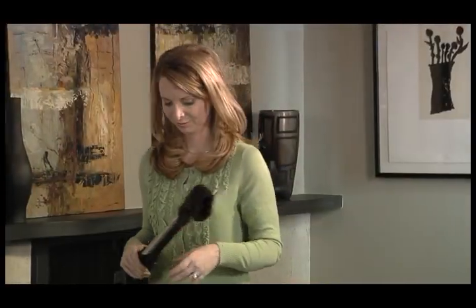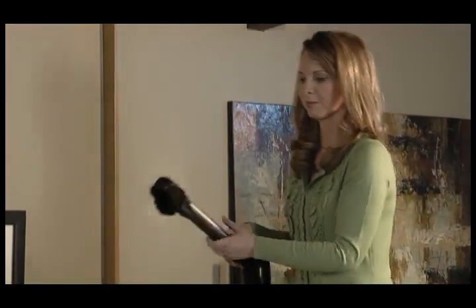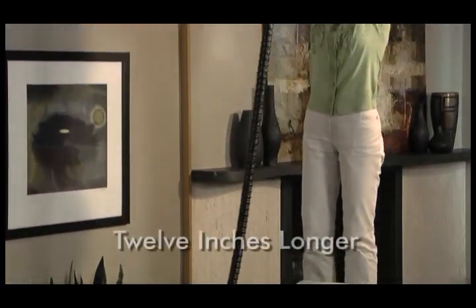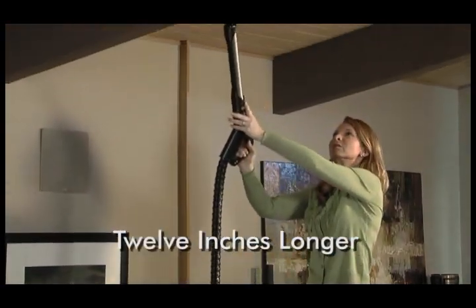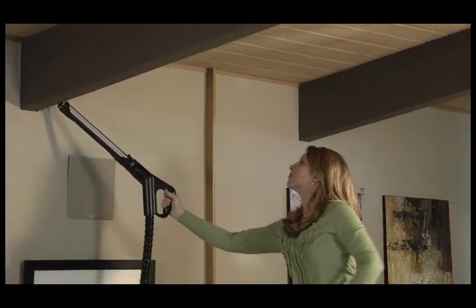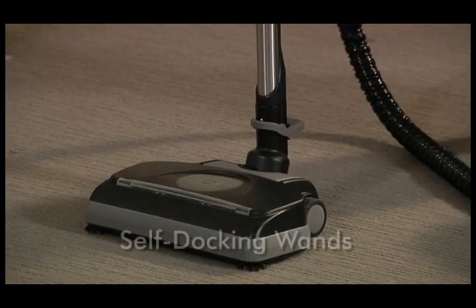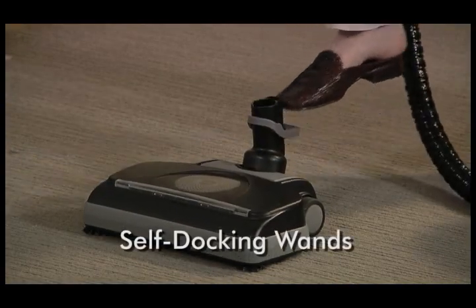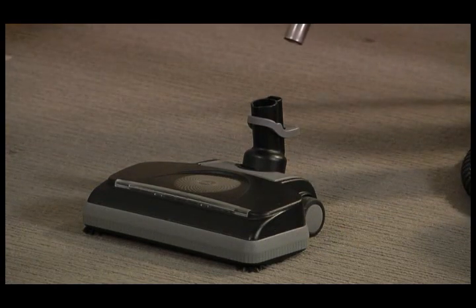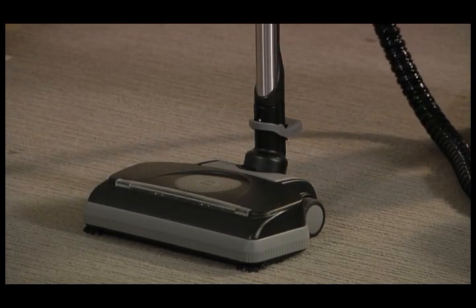The air flow control switch will also help when cleaning drapes, furniture, and other items above the floor. The electrified hose is now a full 12 inches longer, which will help in cleaning stairs and above-the-floor cleaning projects where extra length is required. The wands are now self-docking, making them a snap to assemble and disassemble. There are now no cords to plug in — simply snap the wand or the power nozzle into place and it's ready to use.